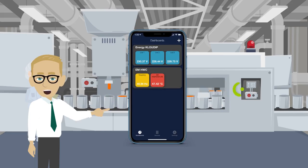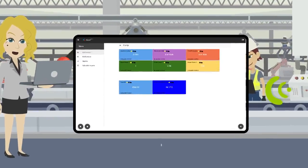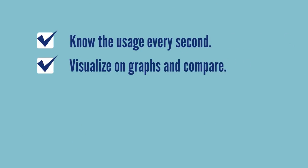Not anymore with Cloud Energy Management Solution. We can see the electricity usage real-time, division-wise or even individual equipment-wise consumption. Know the usage every second. Visualize on graphs and compare them.